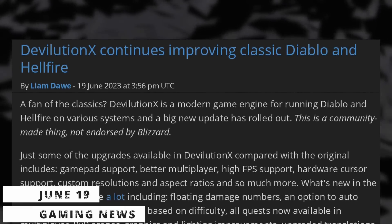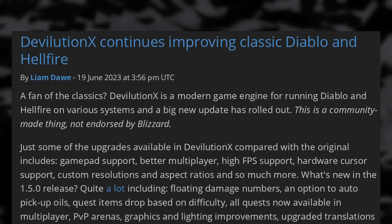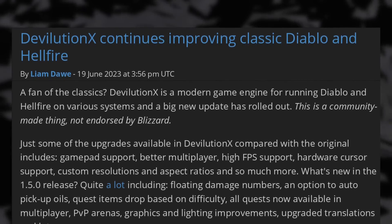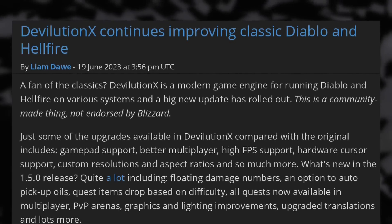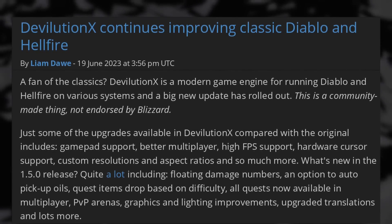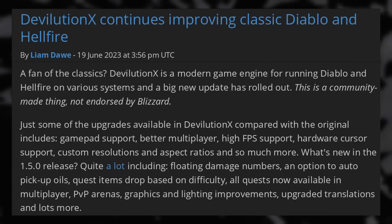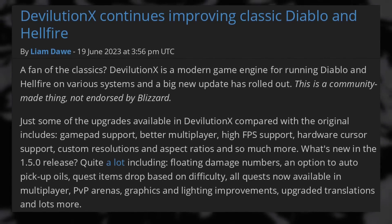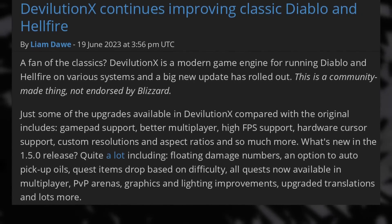Let's finish with the gaming news. If you're a fan of old-school Diablo, you might enjoy DevilutionX, a way to run Diablo 1 and its Hellfire extension on current systems. It's an open-source engine that just got a new release with floating damage numbers, an option to auto-pick up oils, quest item drops based on game difficulty, all quests available in multiplayer, PvP arenas, and upgraded graphics and lighting. The engine already supported gamepads, multiplayer, high FPS, custom resolutions, and custom aspect ratios — it looks like a cool way to play the original Diablo, much like OpenMW is a better way to play Morrowind.